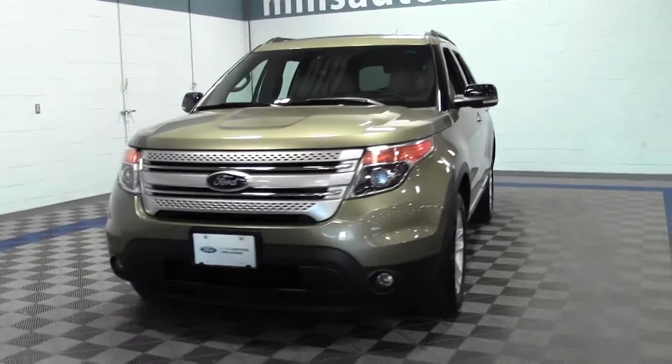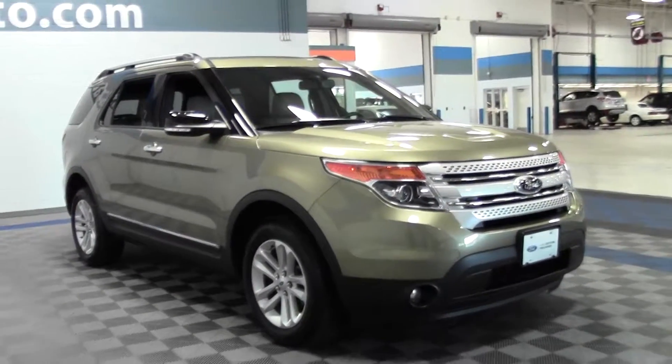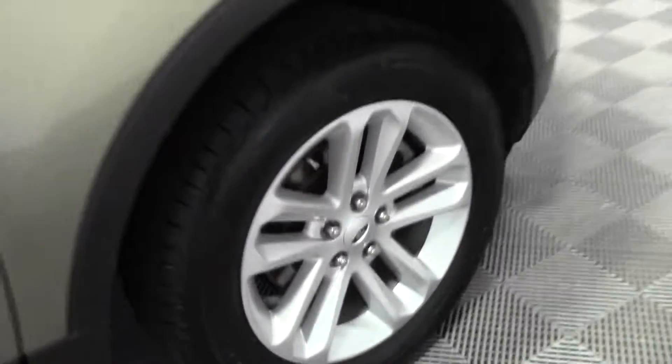Welcome to MillsAuto.com. You're looking at the 2013 Ford Explorer XLT, 48,000 miles, powered by a 3.5 liter V6 rated at 23 mpg highway, 6-speed automatic transmission, 4-wheel drive.